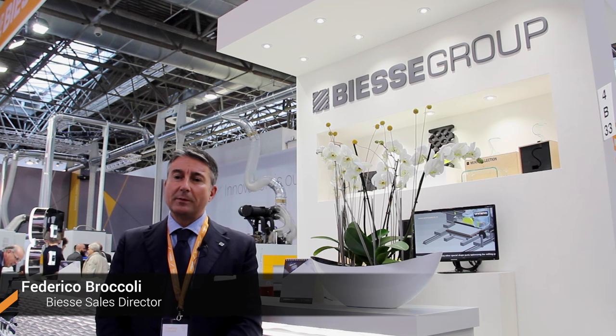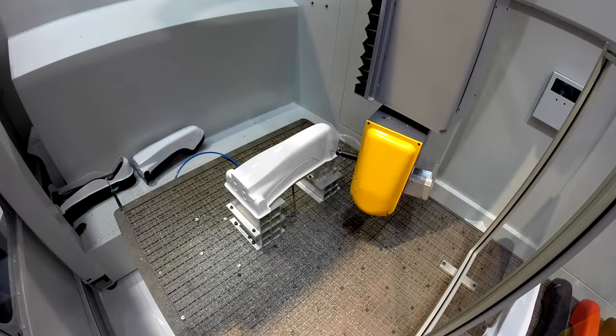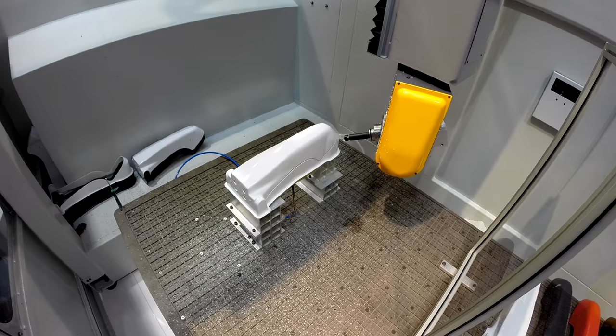Good morning from Düsseldorf. BSA is proud to exhibit at K-2016, the most important show for plastic and advanced materials. With the recent acquisition of Unity, we are confirming our strategic commitment to this industry.